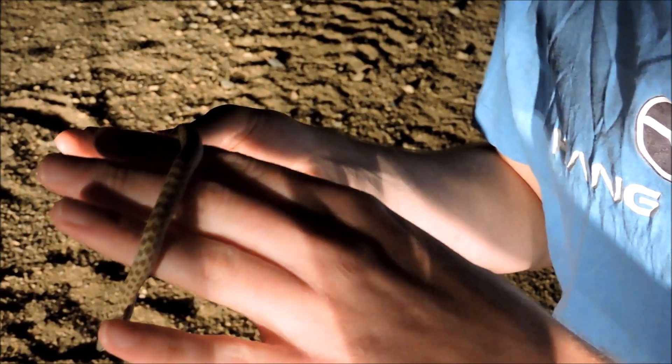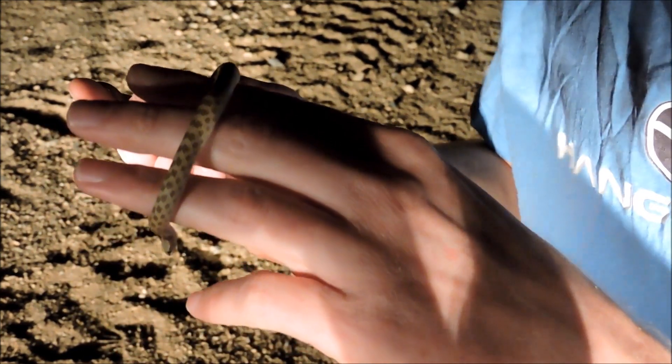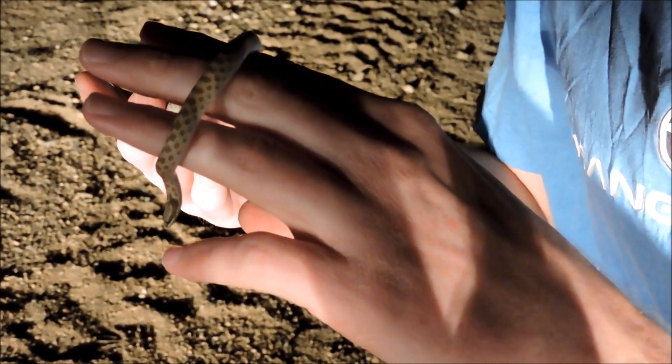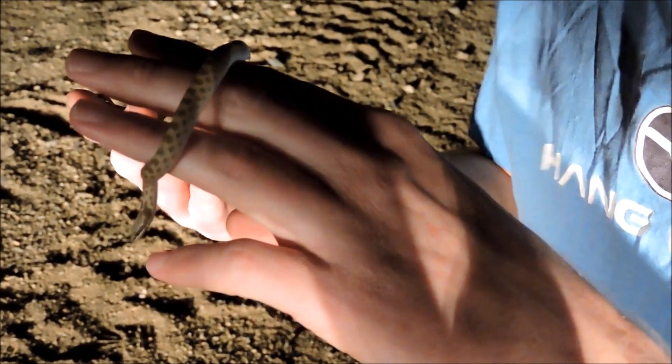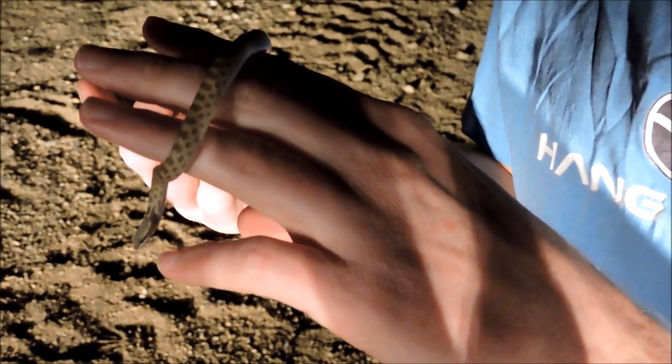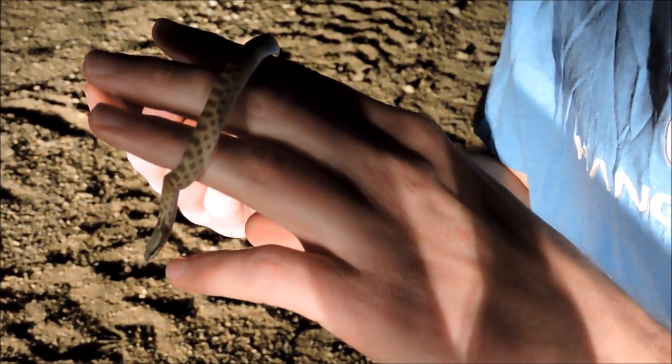One other thing about this desert night snake — I had shown on another video the night lizard and how that was kind of a misnomer, and that the night lizard actually comes out during the day. This night snake is true to its name. It comes out at night.